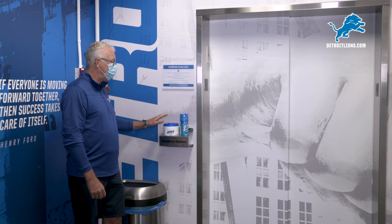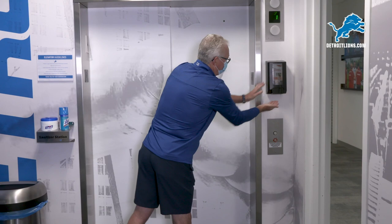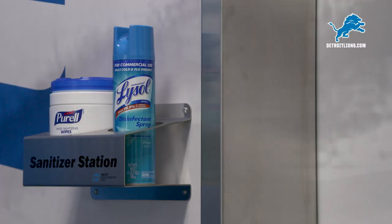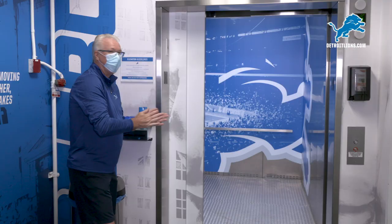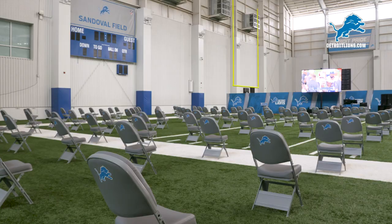You'll notice at every elevator and every stairwell we've got wipes, spray, hand sanitizer. Before you touch the button and after you touch the button. And then when you get upstairs there will be another one, so you can wash your hands frequently throughout the day after you've touched any common spaces.